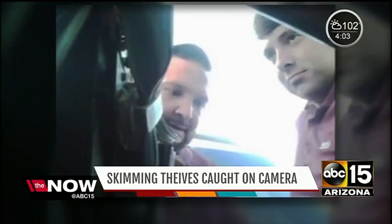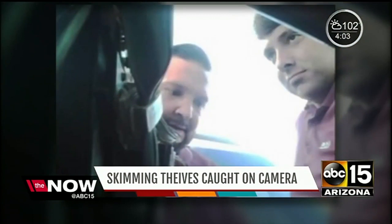But how do thieves get Bluetooth skimmers into the pump without getting caught? These cyber thieves typically pull up late at night, usually with a small truck or trailer to obstruct their view from any security cameras. They might also have accomplices distracting the gas station attendant while they install the skimmer.